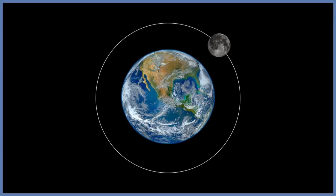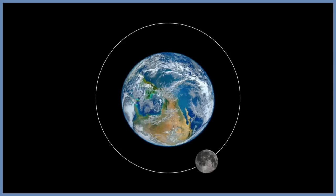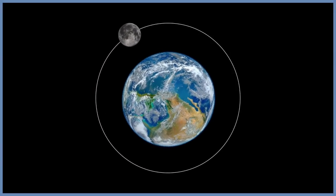Just as the earth exerts a friction spin on the moon, the moon exerts a friction spin on the rotation of the earth. As such, the length of the day increases by a few milliseconds every century.